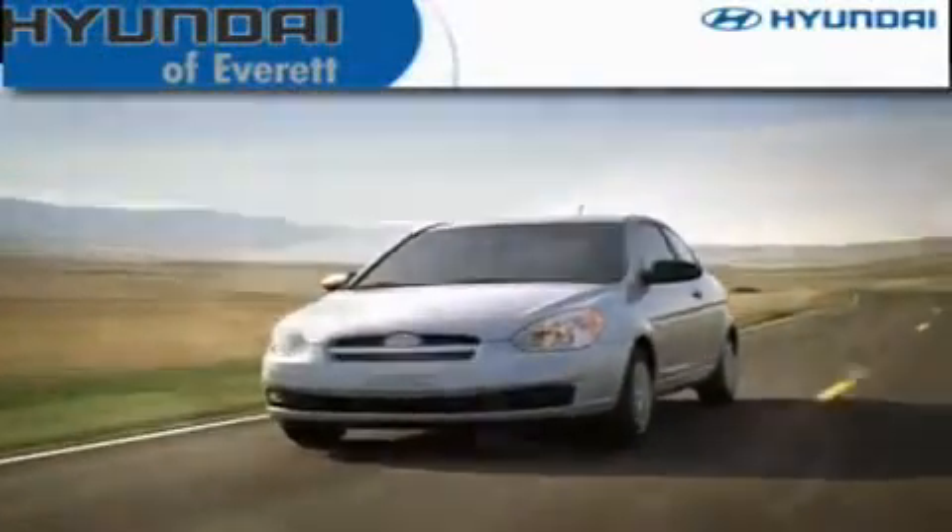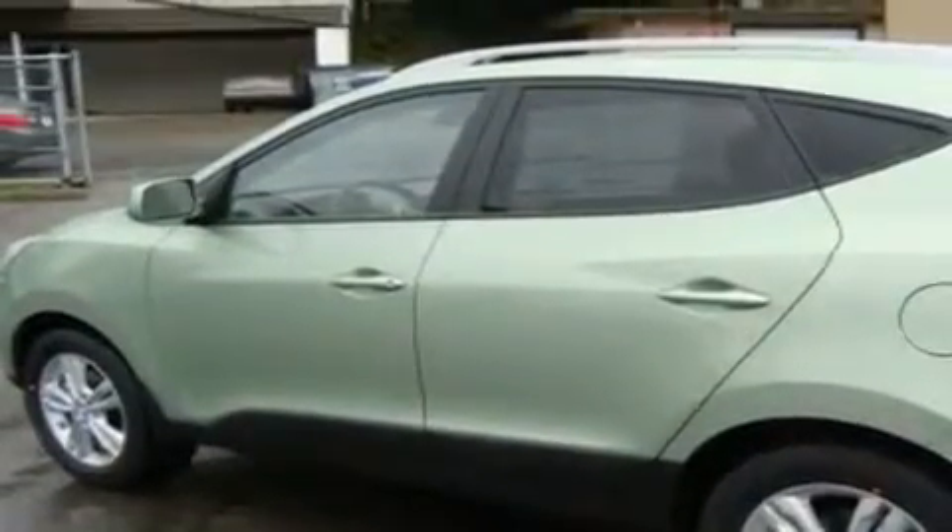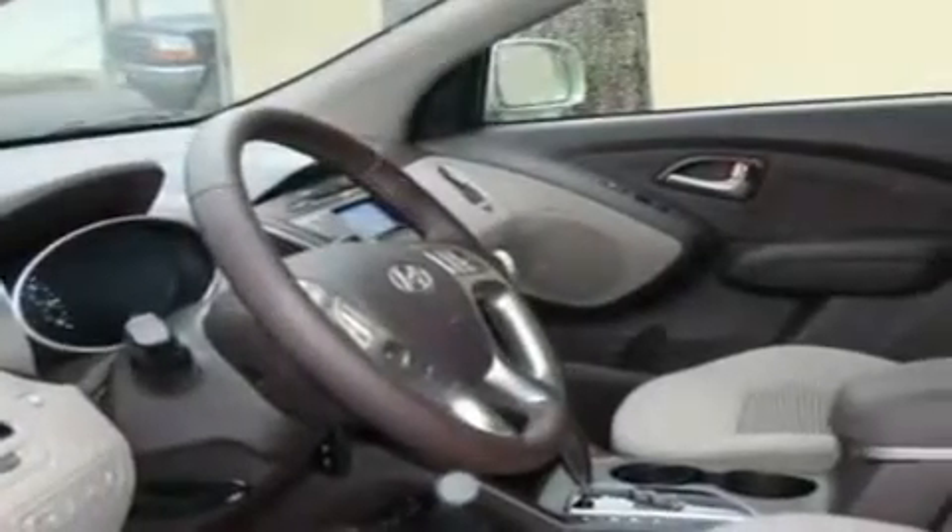Another fine vehicle offered by Hyundai of Everett. This is a brand new 2011 Hyundai Tucson — plenty of space for what you need. It has a 2.4-liter four-cylinder engine, an automatic transmission, and four-wheel drive.